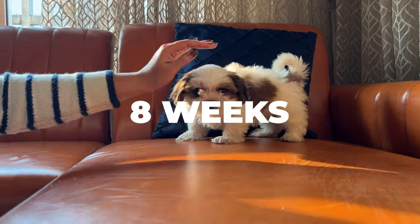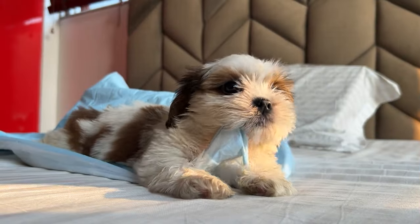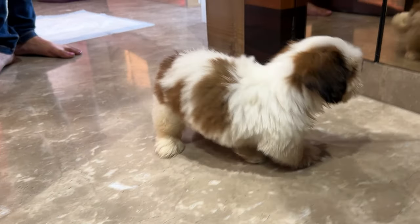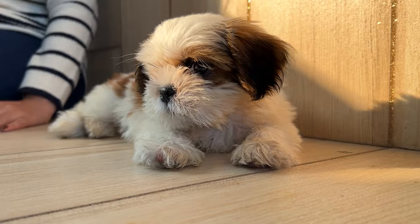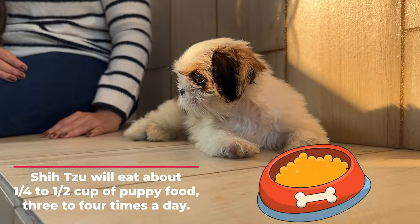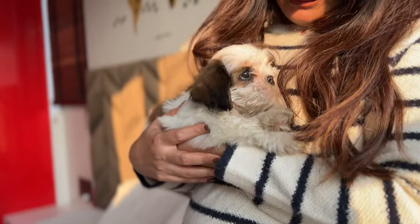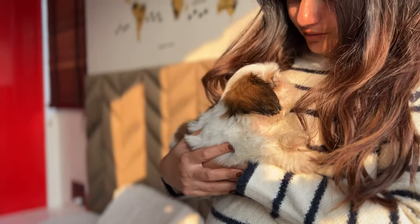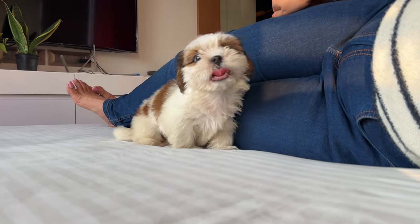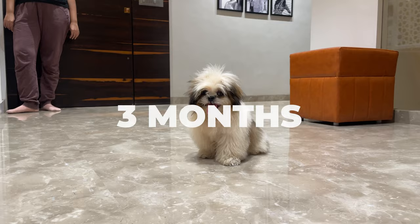8 weeks: At this age, your Shih Tzu should be completely on solid food. And since they're growing fast, they'll need to eat a good amount of it. Generally, an 8-week-old Shih Tzu will eat about 1 quarter to half a cup of puppy food, 3 to 4 times a day. But keep an eye on them — if they gobble it up quickly, they might be hungry and need a bit more. On the other hand, if they leave food behind, you might be giving them too much.